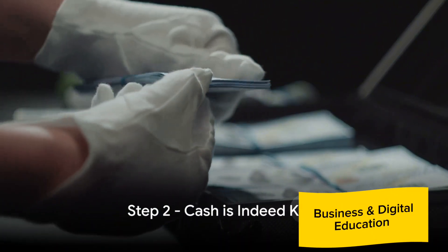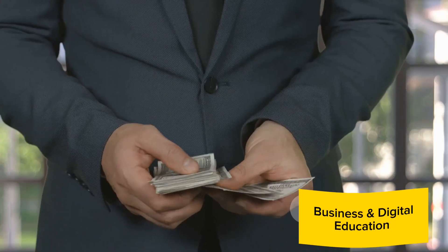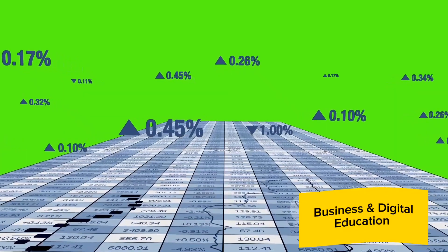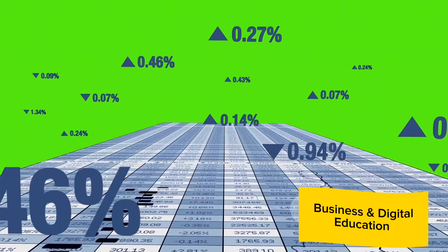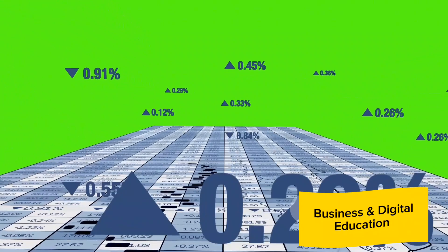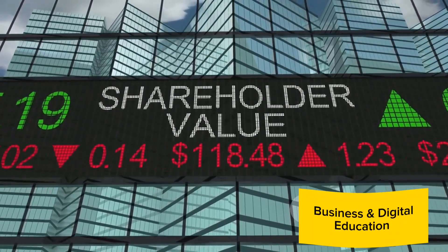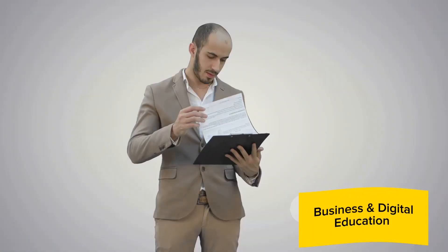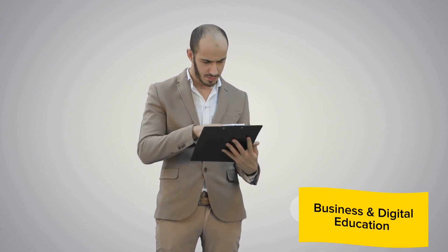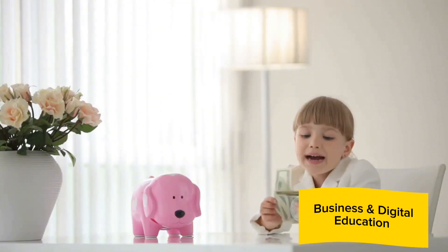Moving on to the second step — always remember, cash is king. In the world of dividends, this adage rings particularly true. To distribute dividends, a company needs to have a healthy stream of cash. This is where free cash flow, or FCF, comes into play. Free cash flow is simply the cash a company generates from its operations minus its capital expenditures. It's the cash that's free to be distributed to shareholders as dividends, used for share buybacks, or invested back into the business for growth. So when you're evaluating a potential dividend stock, it's crucial to take a good look at the company's free cash flow. However, it's not just about having a lot of cash — it's about how that cash is used.